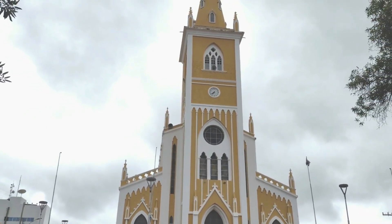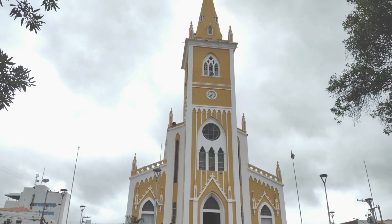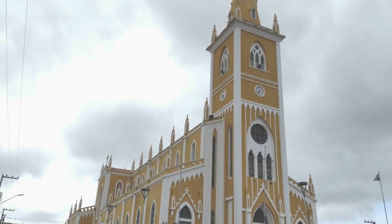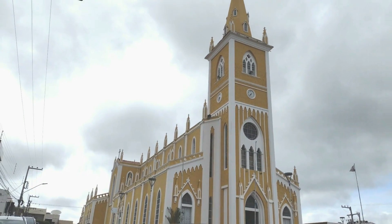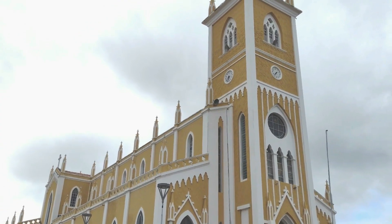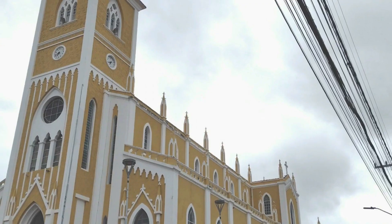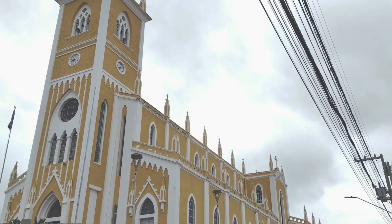Nosso olhar leigo identifica traços góticos em sua aparência externa, construída desta vez com torre única, que sobressai da construção, abrigando o portal principal de entrada. Percebemos ainda a existência de proeminências laterais, que revelam capelas.